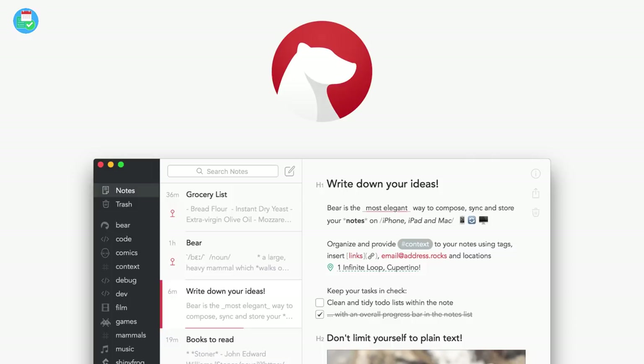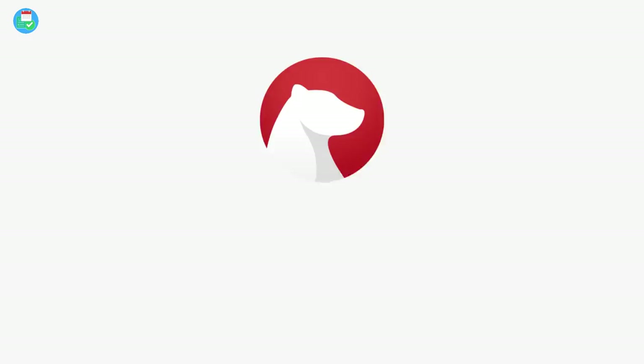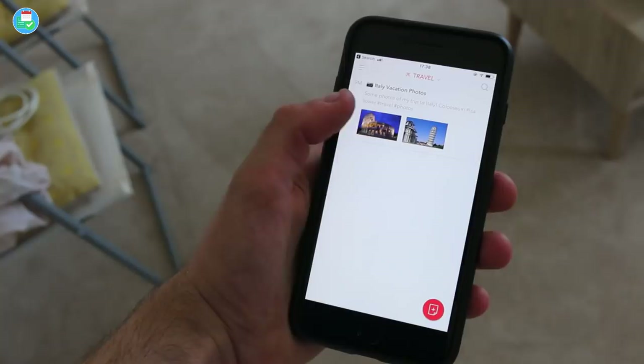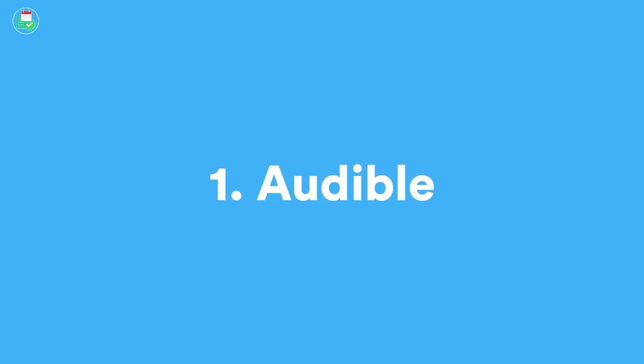Before we dive into this video, thanks to Bear for sponsoring this month on the Keep Productive YouTube channel. You can check out Bear in the description below — it's a great writer and note-taker application. It's a neat way to write markdown notes and organize all of your notes into hashtags, which is amazing, and tons more.